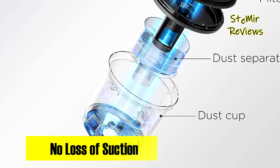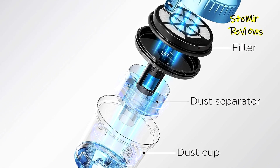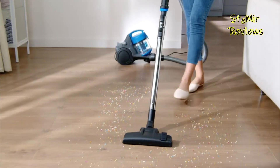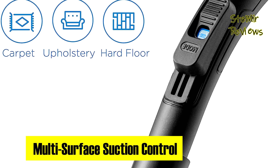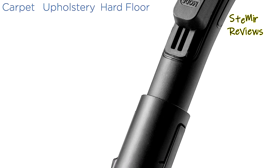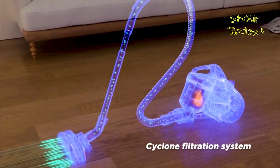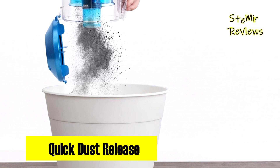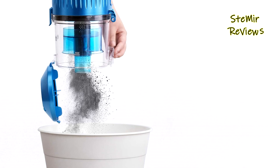The reusable components, including the dust cup and filter, require nothing more than a simple rinse, saving you both time and money. The extra-long cord provides an extended cleaning radius, reducing the need to constantly switch outlets. With a generous 2.5L dust cup, emptying is as easy as one press of a button. The Eureka Cyclone Filtration System ensures top-notch air filtration, and it effortlessly adapts to different surfaces with the push of a switch, making it a versatile choice for your home.